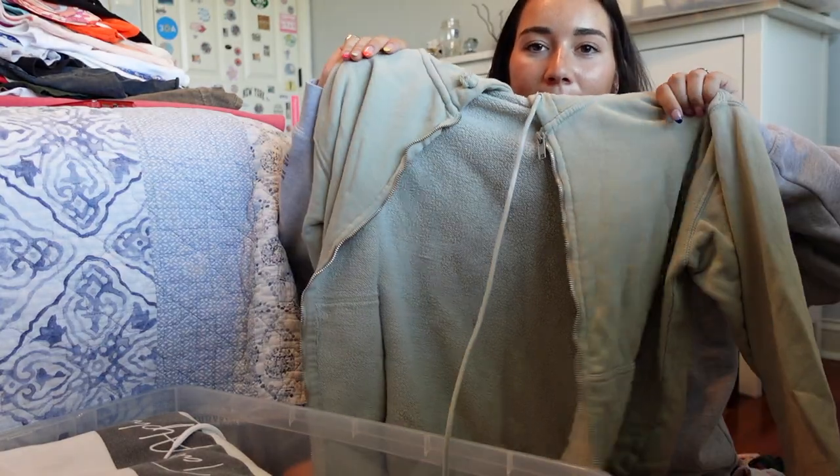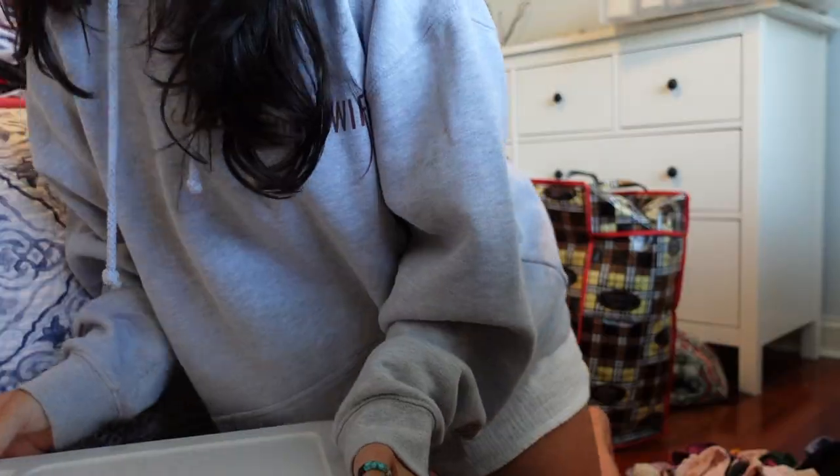I try to take only my nicer ones and obviously ones I knew were comfortable and that I'd wear. Definitely only bring things that are comfortable to you — I know that sounds obvious, but a lot of times coming home from breaks I would bring things I wasn't comfortable in thinking I'd wear them, and I never did. Okay, this zip-up box number one is complete.